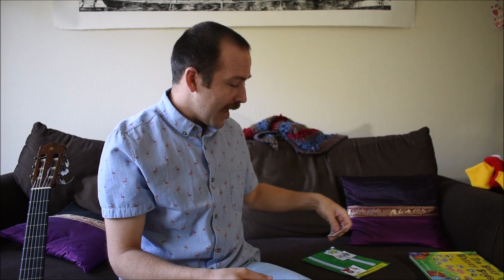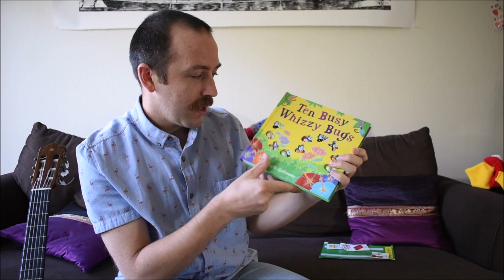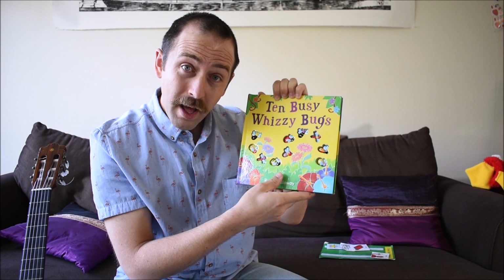Okay. And today, we are going to read one of my favorite books: Ten Busy Bugs by Ruth Galloway. Okay, let's count the bugs first. One, two, three, four, five, six, seven, eight, nine, ten. How many bugs are there? Ten bugs.